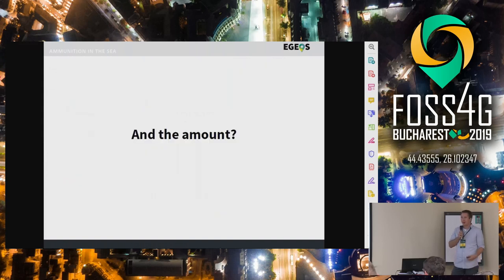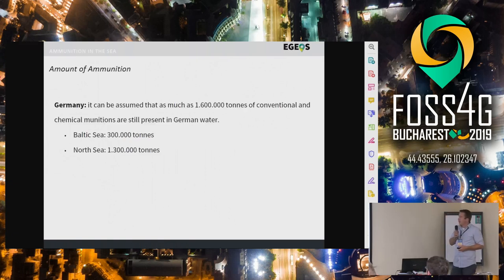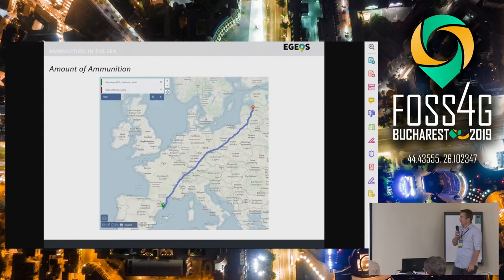What about the amount? I would like to give you a small example of what the amounts are, because it's hard to imagine when we talk about ammunition in the sea — you just don't see it. Just for Germany, it can be assumed from historic documents and information that we are talking about 1.6 million tons in German waters — 300,000 tons in the Baltic and 1.3 million in the North Sea. That's a freight train with a length of about 3,000 kilometers loaded full of ammunition — the distance from Barcelona to Riga — and this is just located in our German waters.